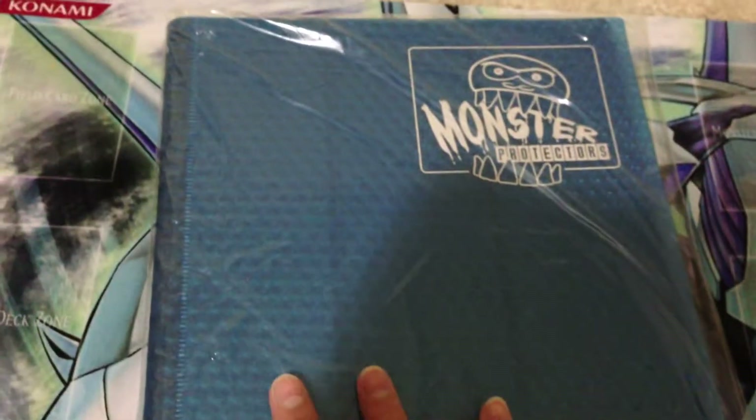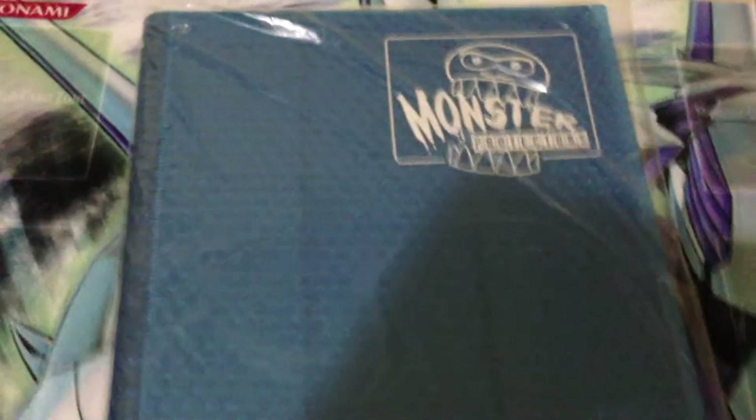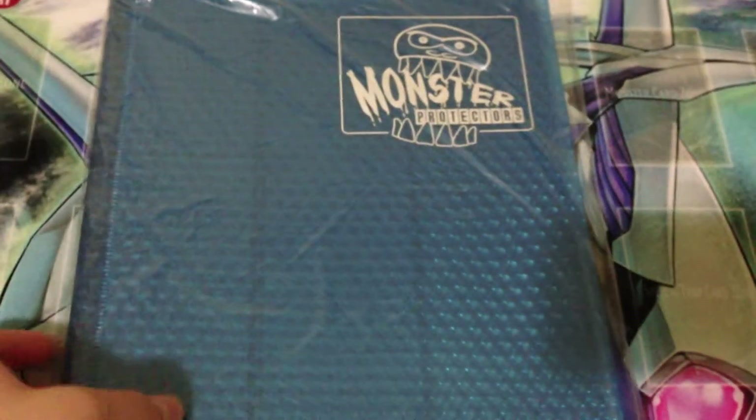At my locals I also picked up a Yu-Gi-Oh! Monster Binder for monster protection. As you can see, this is blue. I don't really know how many cards it stores but I know it can store quite a lot and they are very high quality. It was only $35 and they usually run out quick, so I was lucky to find this there.